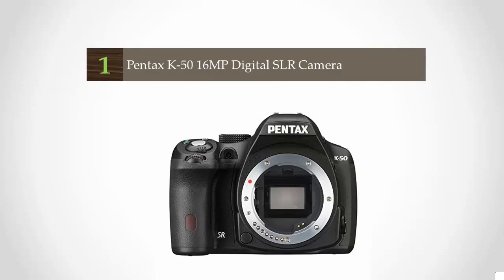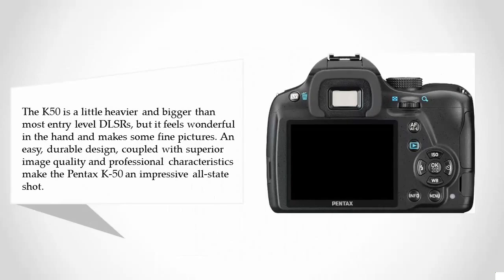Coming in at number one on our list, the Pentax K50 is a little heavier and bigger than most entry-level DSLRs, but it feels wonderful in the hand and makes some fine pictures. An easy, durable design coupled with superior image quality and professional characteristics make the Pentax K50 an impressive all-around shot.